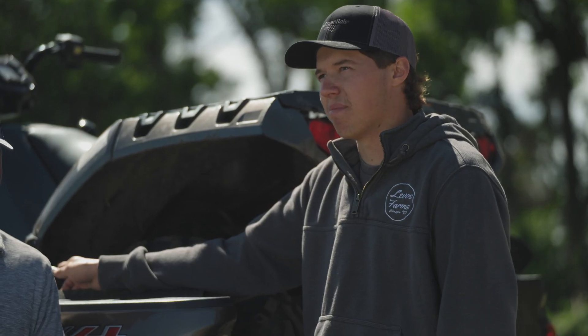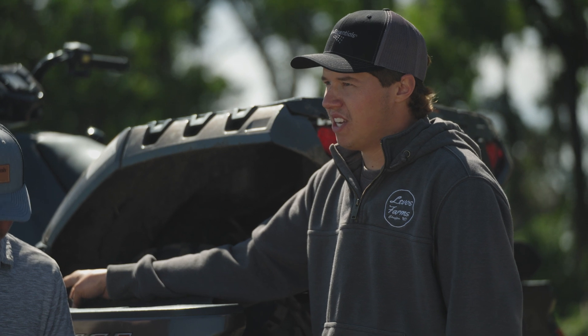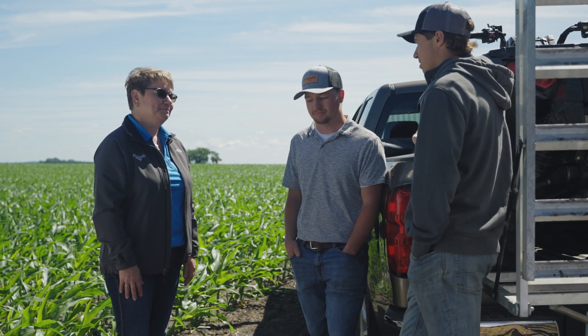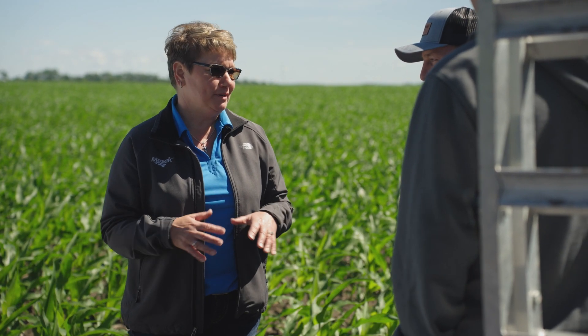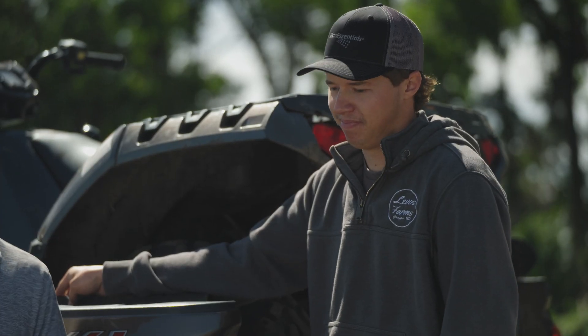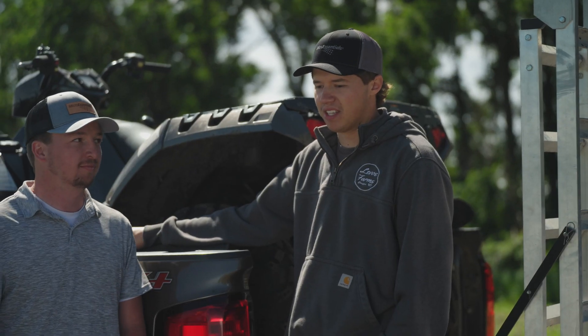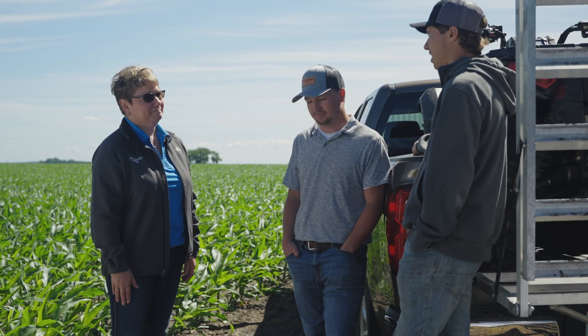Even the last five years, our top-end yields in spots in the field have gone from 220, 230 — which used to be crazy — to now being commonplace. Now we'd like to see 250, 260, and to hit those kinds of yields in North Dakota is incredible. We didn't think about that 20 years ago. To have a product like micro essentials tied into that is awesome. The simplicity of it — one product, one pass across — you can't really beat that. It makes it easy.